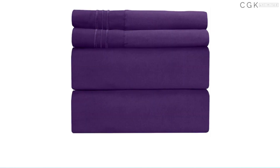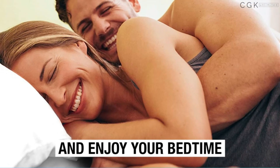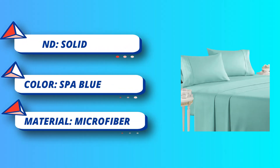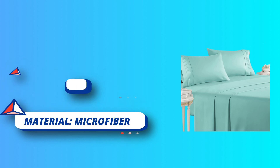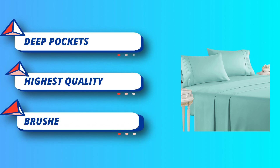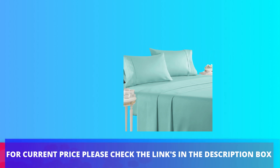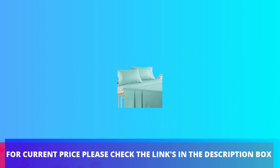They're softer than Egyptian cotton and organic cotton sheets. Best for any room in your house: bedroom, guest room, kids room, RV, vacation home. A great gift idea for men and women, moms and dads — for Valentine's Day, Mother's Day, Father's Day, and Christmas. A lighter difference, a softer, finer touch. For current price, please check the links in the description box.